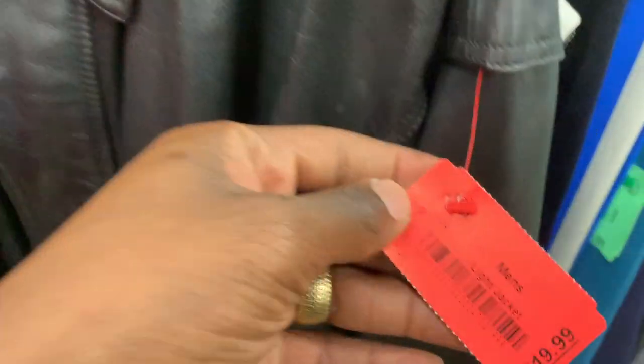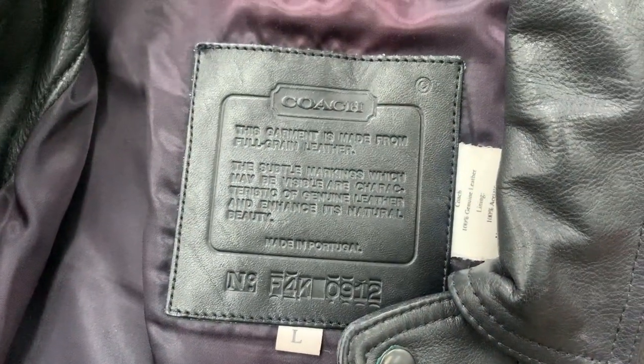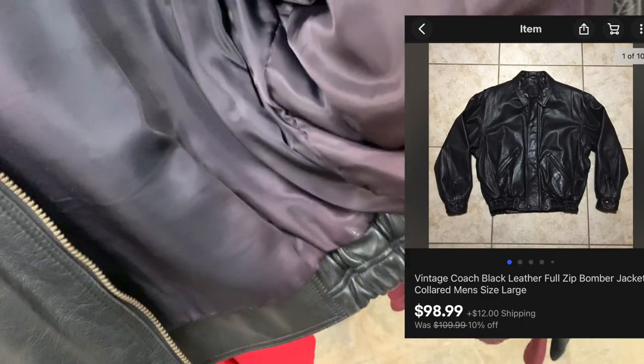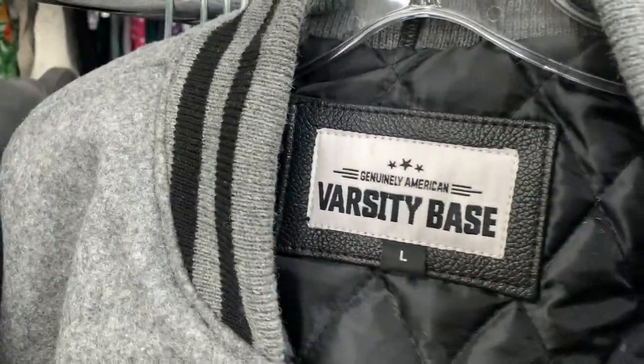Next I came up on this Coach jacket — I'm in a completely different thrift store now. This was a vintage Coach leather jacket. Coach isn't a brand I always grab, but I checked the comps and these Coach jackets were usually selling for around 100 bucks. I had a 10% off sale in my store a couple days ago and this jacket sold during that sale for $98.99. I was definitely happy with that, and since I charged shipping I made a decent amount of profit as well.